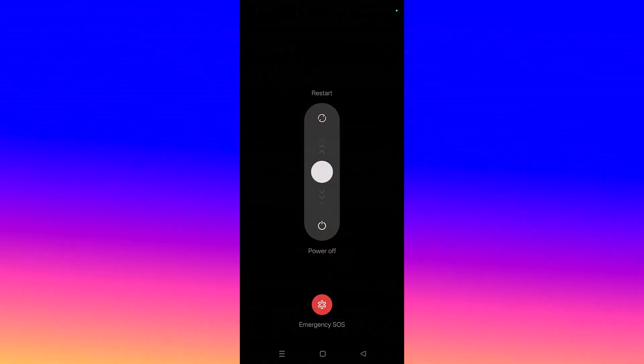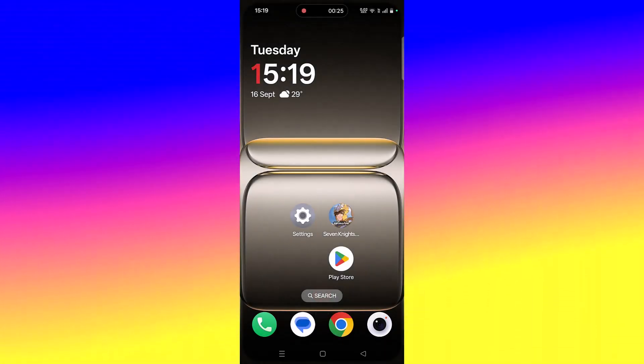The first solution is to simply restart your device. Restart your Android device, and after your device restarts, you can launch the game and check.